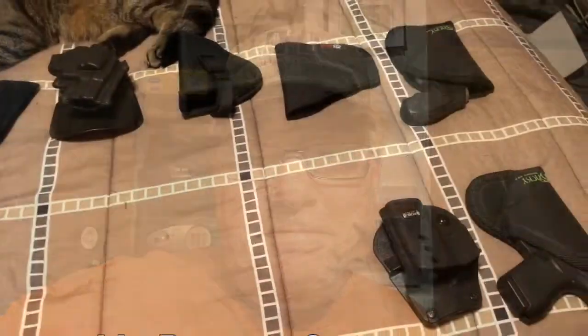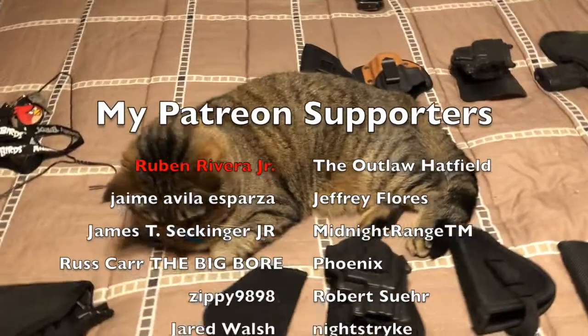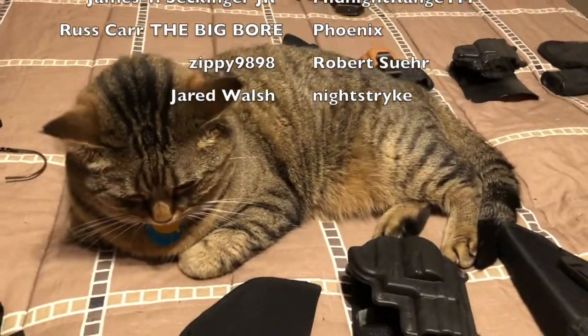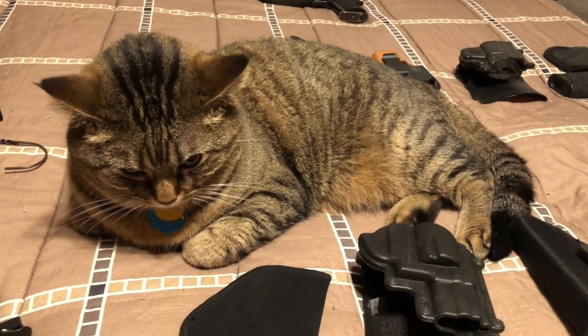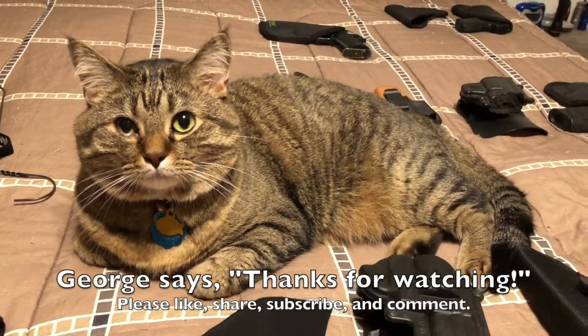Thanks Matt for the video. As tradition would have it, when I got to filming this video, George decided he wanted to be part of it. Come on, George — there he is! Hey buddy.